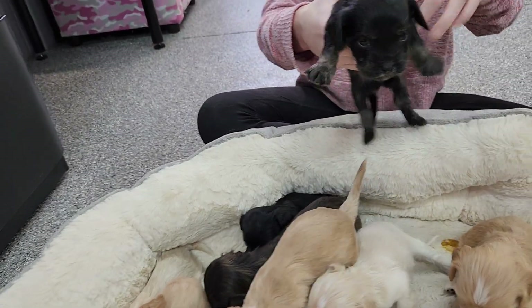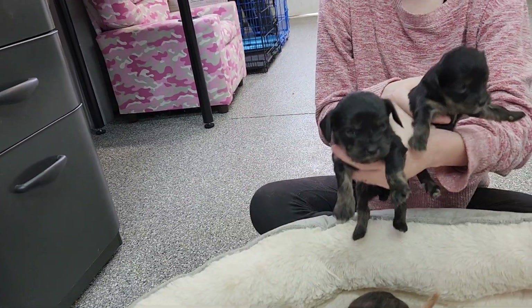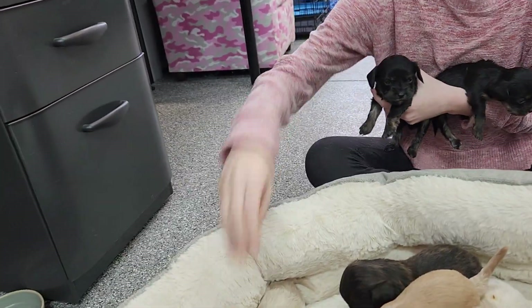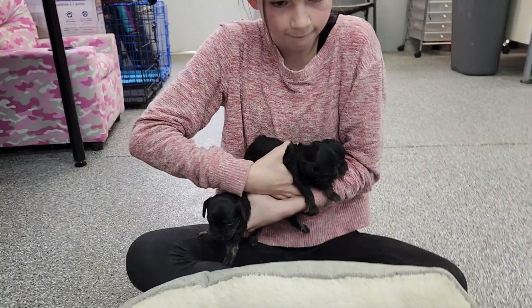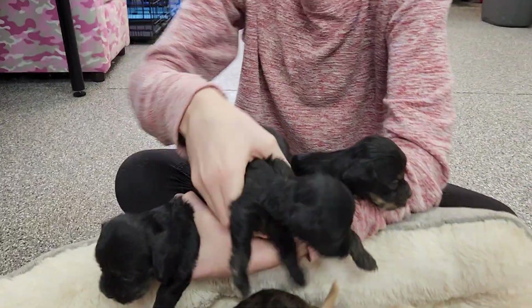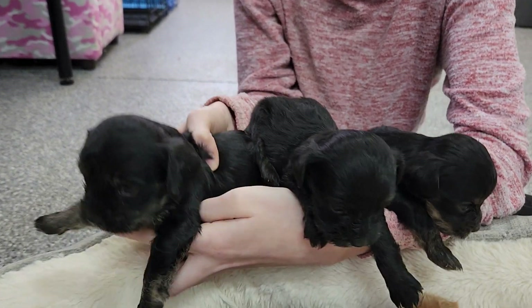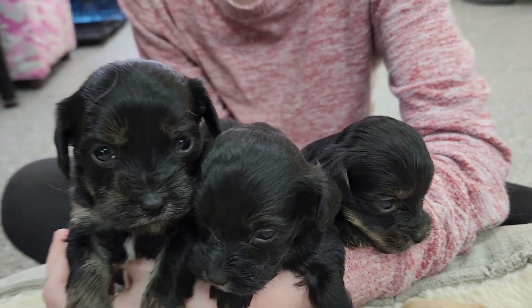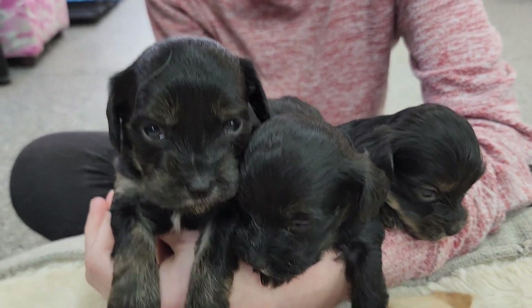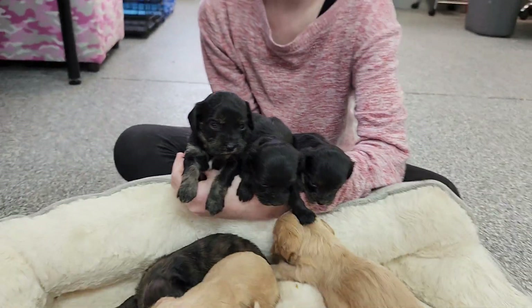Then we have two boys that look a lot alike. Let's hold up all three black ones at the same time so you can see them. They have different mixes of black and tan, and one of them is tiny — we hope he makes it. They're not quite a month old, they're 24 days old. We got a bigger one on my left, the middle one is the most black but also the smallest, and the one on the right has some tan elements in it as well.